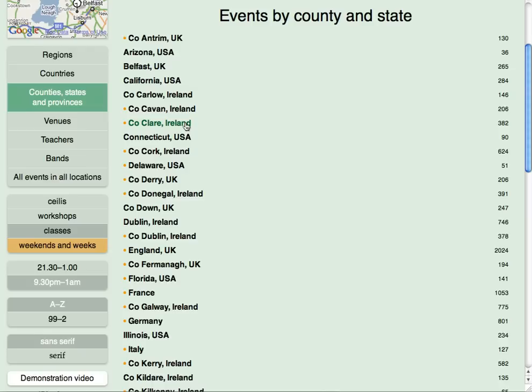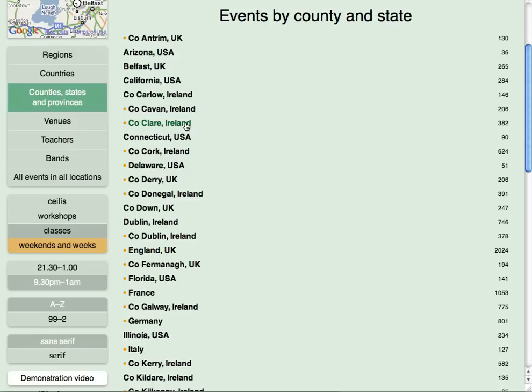If you're heading on holiday to Clare or to California, for example, use this option to see what's on.